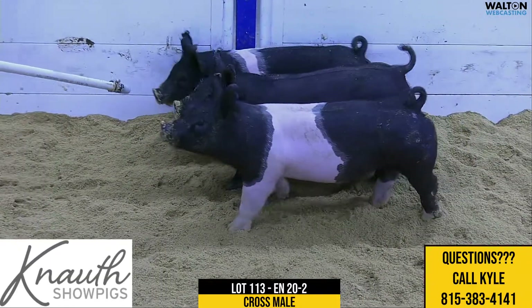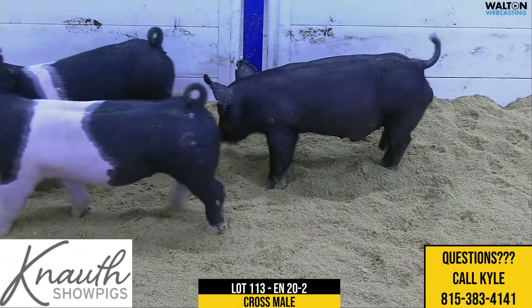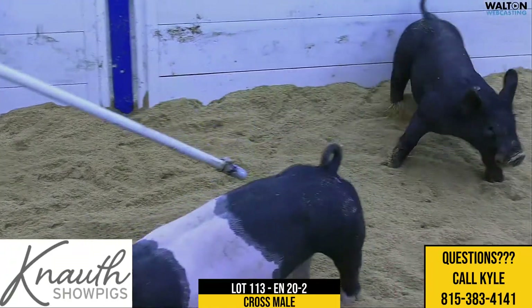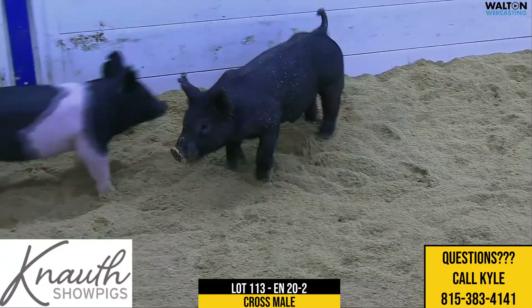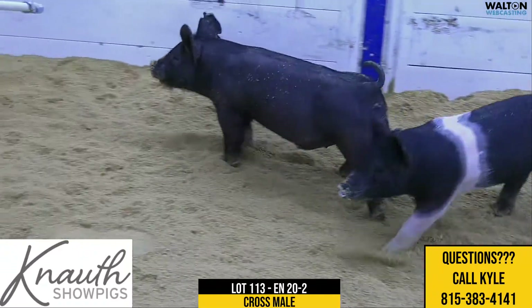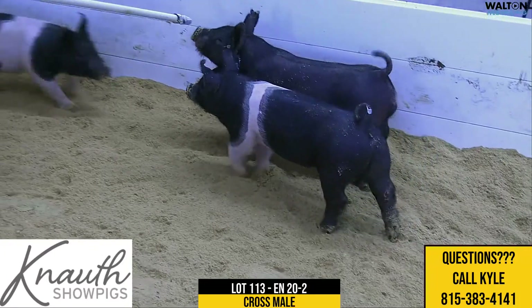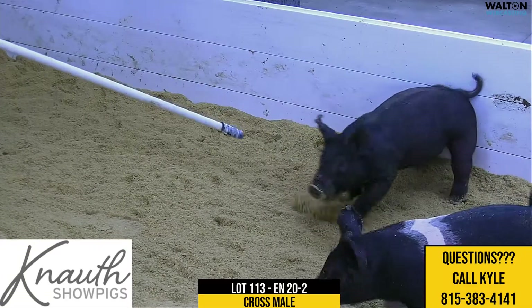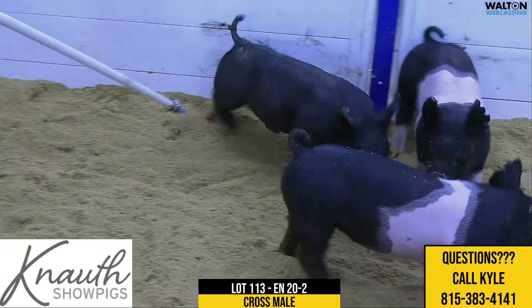Here we have crossbred male 20-2, lot 113. Pedigree is Rightfully So on Dirty South on Distinct. The Distinct sow would be Rule 21's mom, the Dirty South sow would be the mother of this litter — Distinctly Dirty's litter mate sister — and her last litter was bred to Tricked Out.